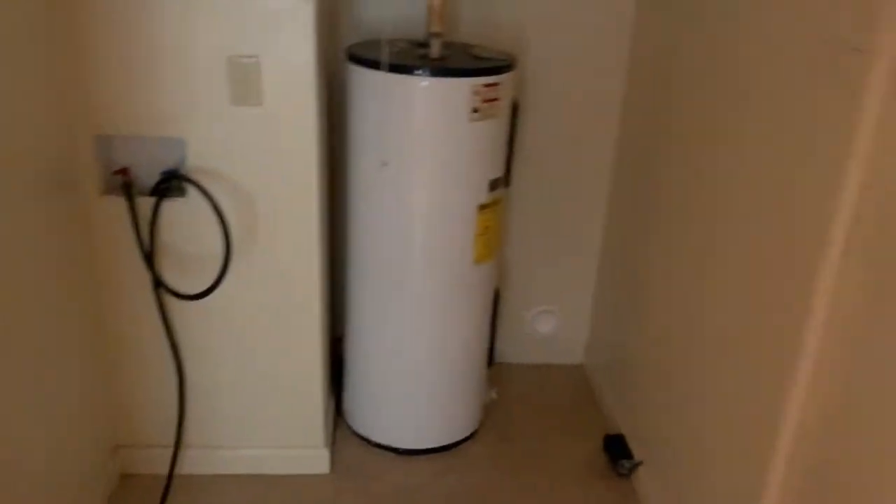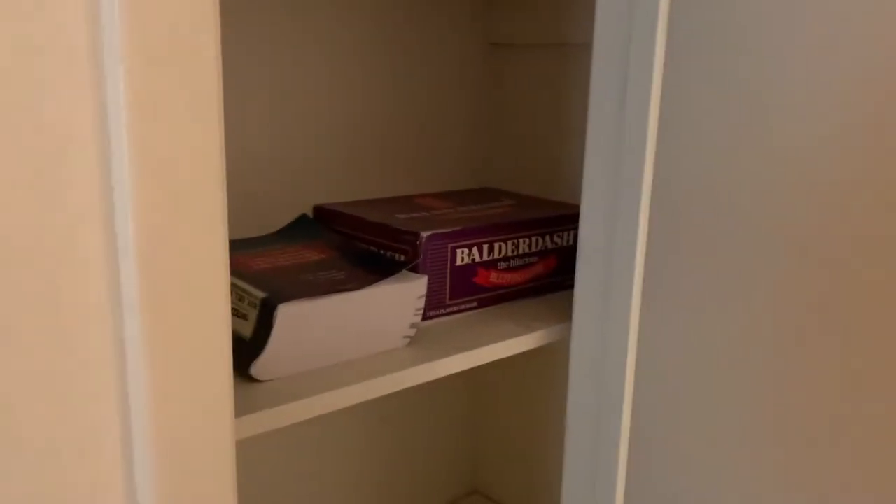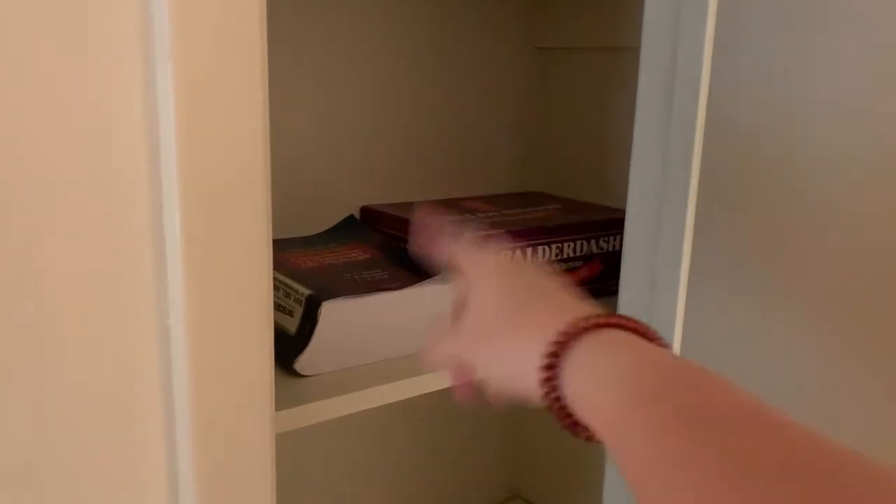Coming over here we just have a washer and dryer hookup, so we need to get a washer and dryer. The person before me left their vet dictionary and a game, so thanks for that — I'll probably sell it.